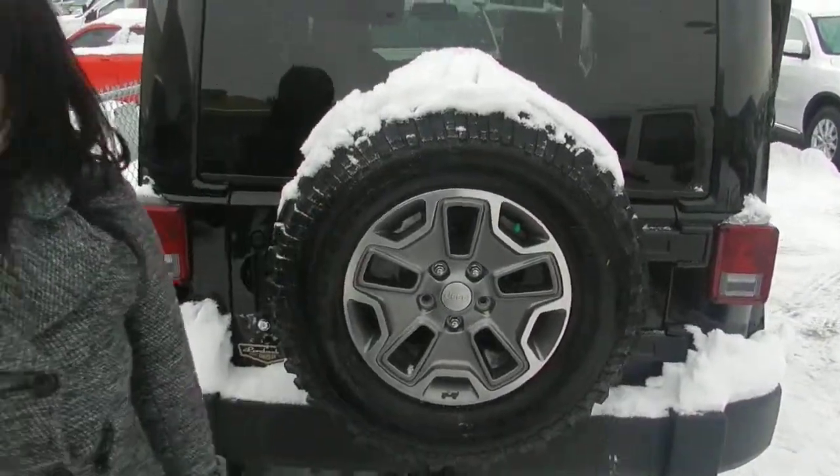And you do have a full-size spare tire, of course, with the Jeep. Thanks, Dawn, and I'm looking forward to hearing from you.